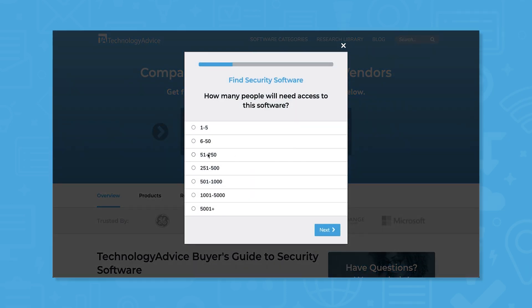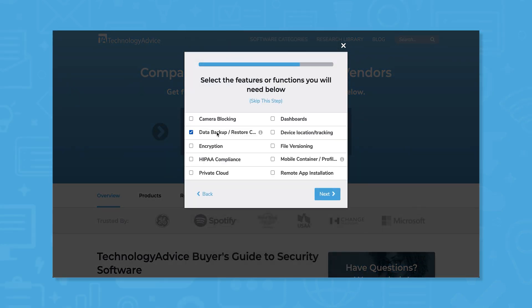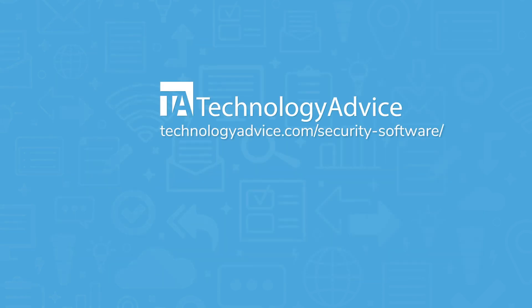Still not sure if Norton Small Business is right for you? Use our product selection tool at technologyadvice.com to get a free list of security software recommendations. Click the button on the left to get started.